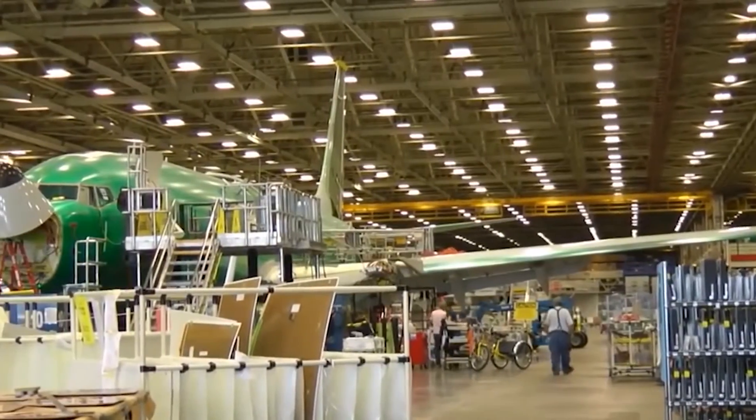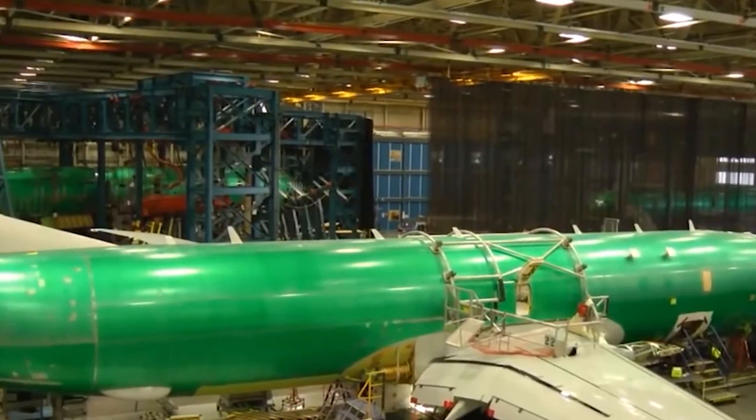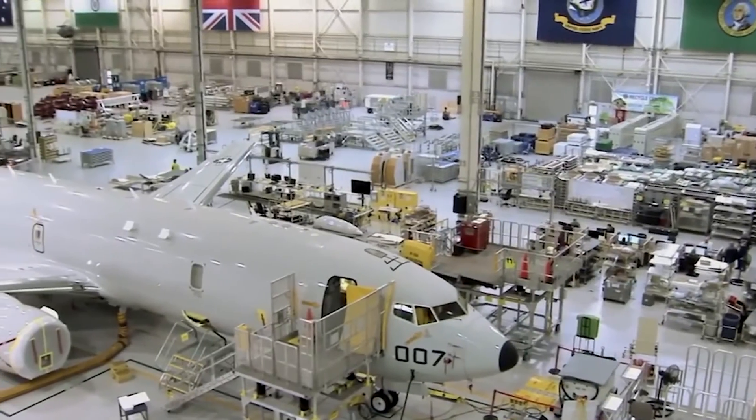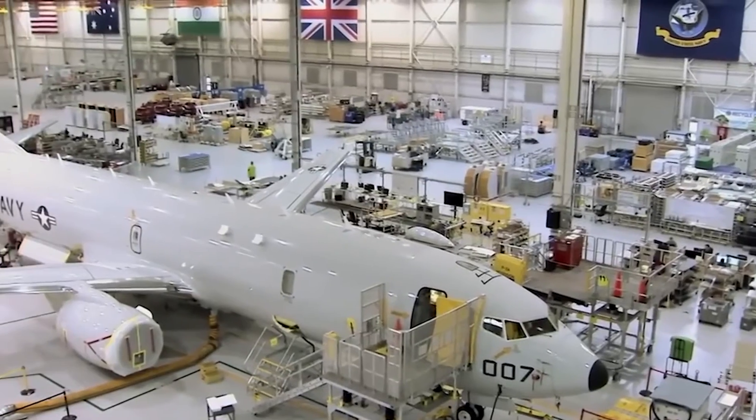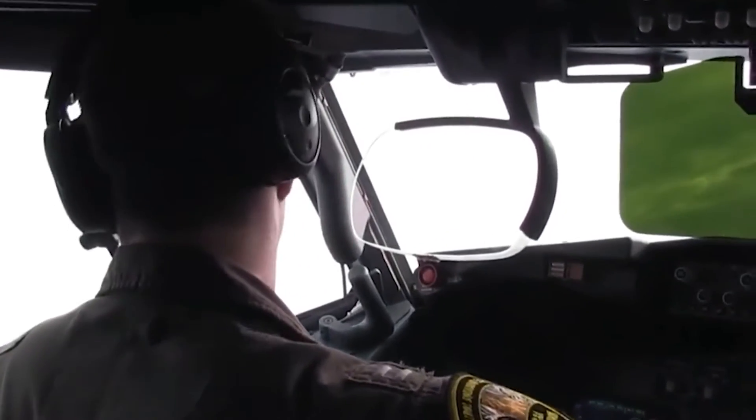In addition to high-quality armament systems, the aircraft features an open design that allows for future development. The P-8A is designed for today's tasks and Boeing brags that it has the capacity to expand. New sensors include radar, electronic support measures and a digital magnetic anomaly detector.